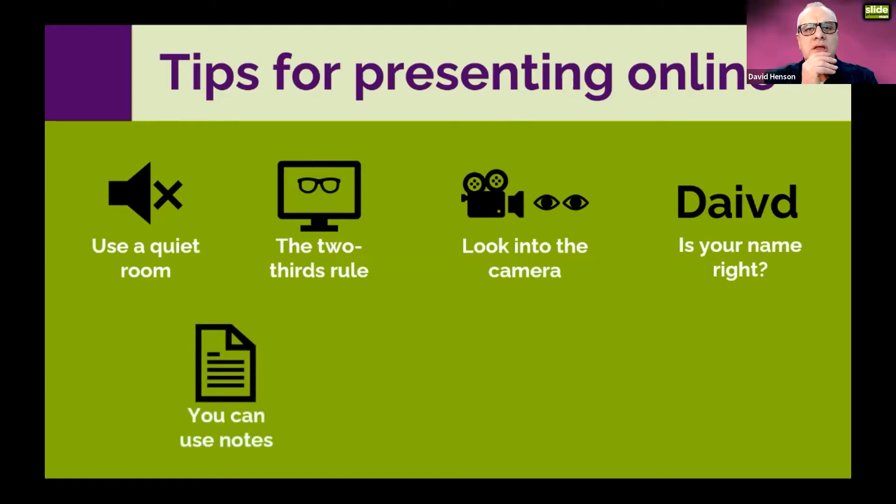When we start off at Toastmasters we're told to do our first couple of speeches without notes, and then endeavour to do all talks without notes. That's great on stage, but when you're online you can use notes. I have my presenter view with my current slide, my next slide, and notes at the bottom right. If I need to, I can subtly look down and read them.